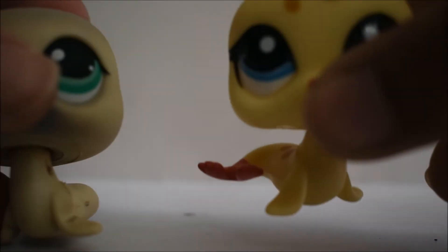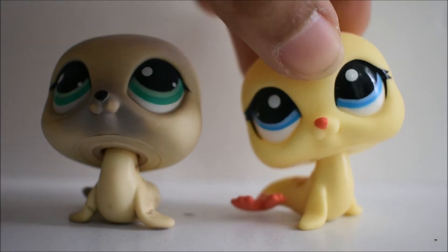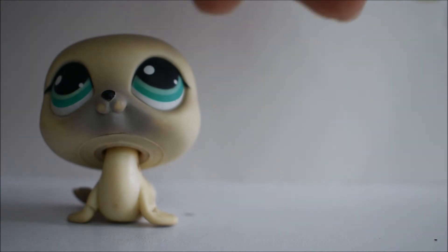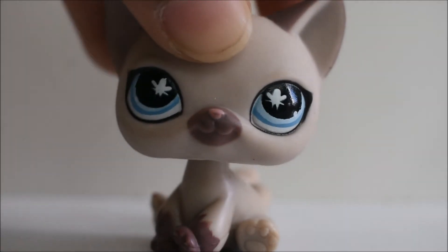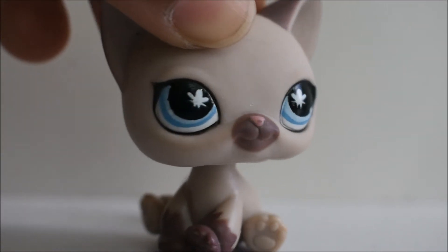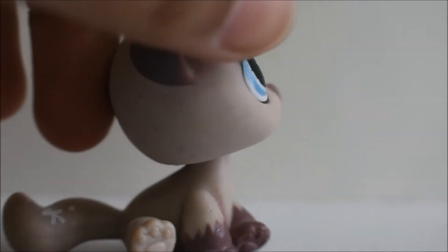Then I got these two seals and I love LPS seals — they are so adorable, especially this one. This one is like super pretty, I just love this one. We also got this cat. I already had this one but mine wasn't in very good condition, so I changed it for this one. And the other one is going to be up for trade.